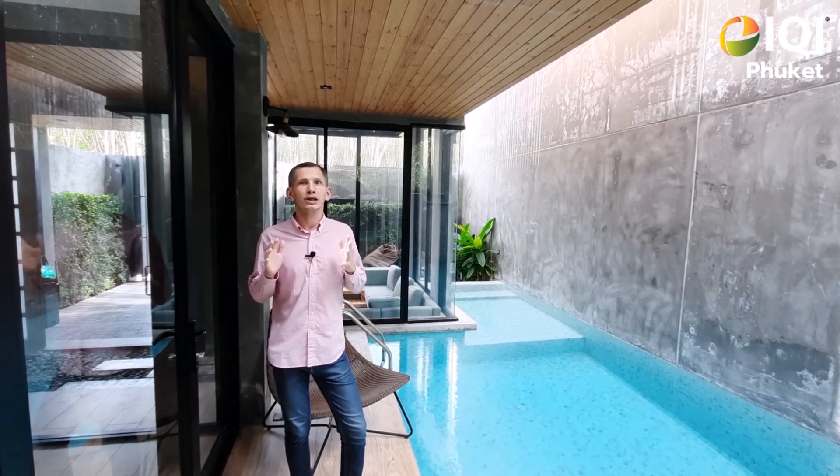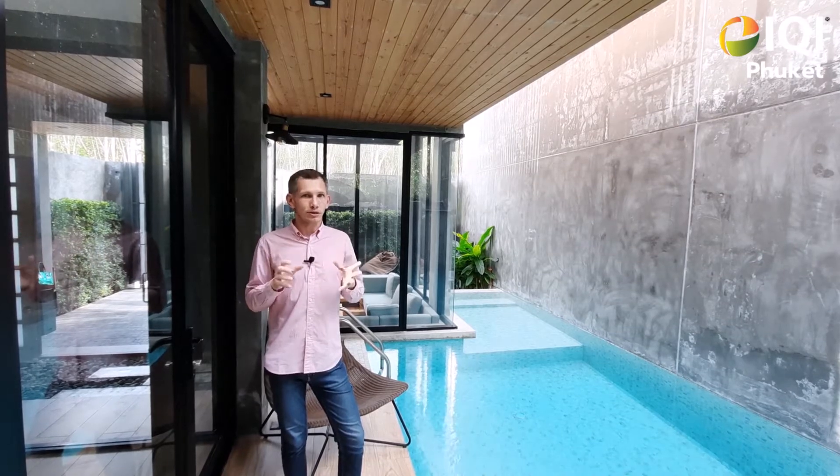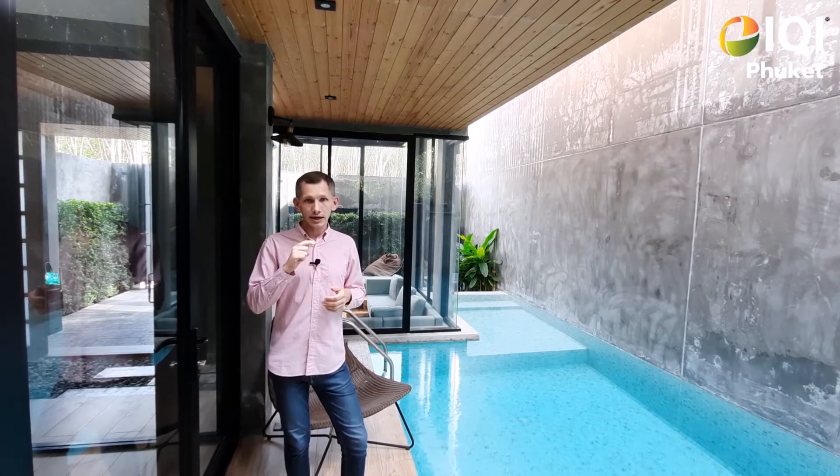This is a very interesting offer because the price is only 6.9 million Thai baht. It's a very hot deal and you can be the owner of this villa for less than 7 million Thai baht. The villa is 180 square meters.